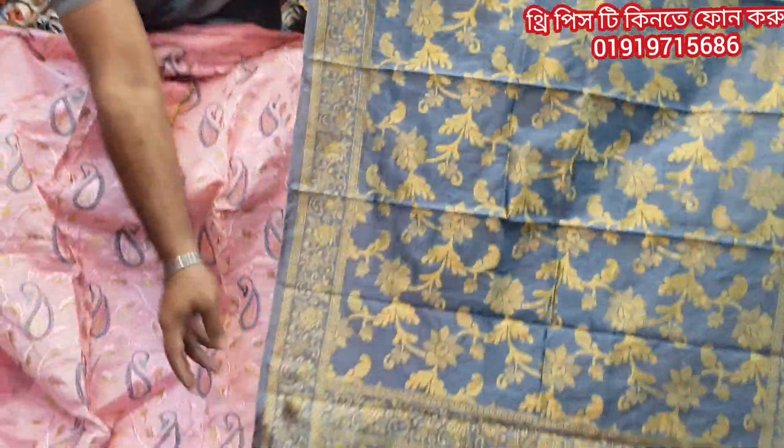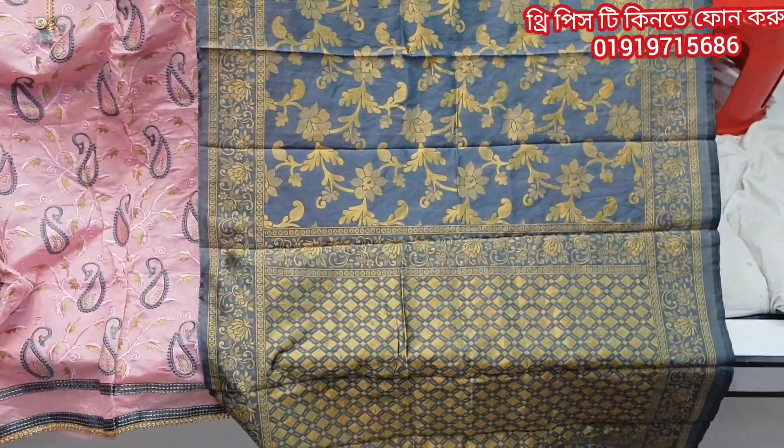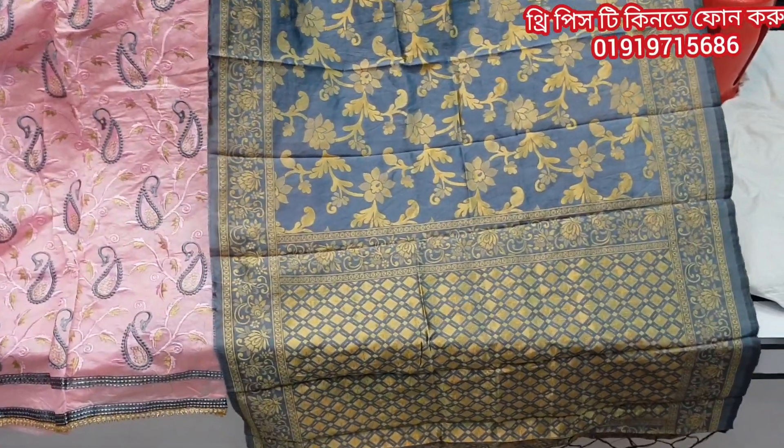That is the new fabric — that's the original, the original fabric.